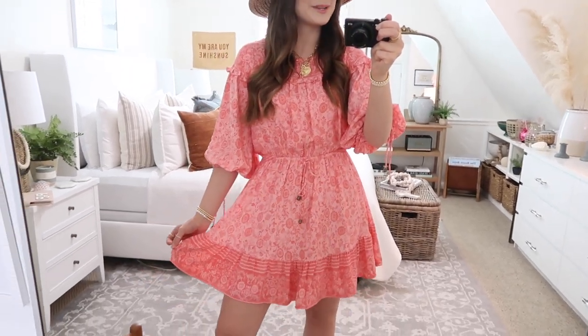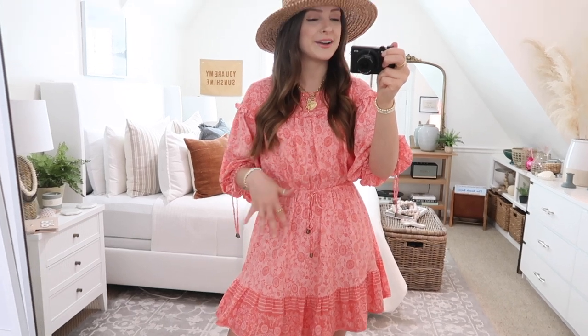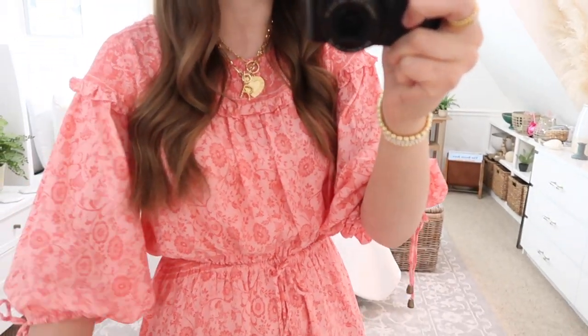I am such a dress kind of girl — I know I've mentioned that before. I would choose a dress every day if I could. That's why I am so excited for warm weather and sunshine to get here, and this dress is just beyond cute. It's feminine like I love, and the pattern and the colors are so pretty for spring and summertime. I love it paired with a straw hat, and I'll show you guys a close-up too so you can see the pretty details.